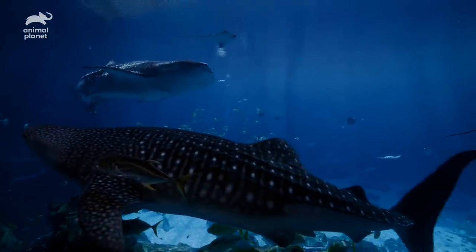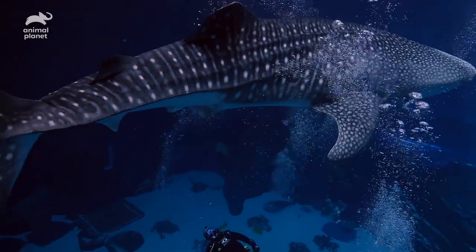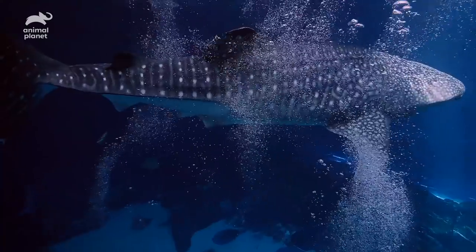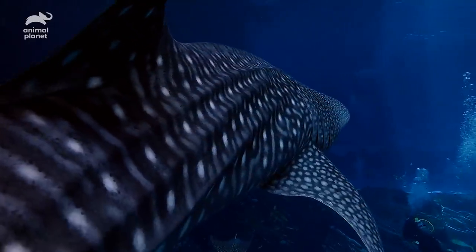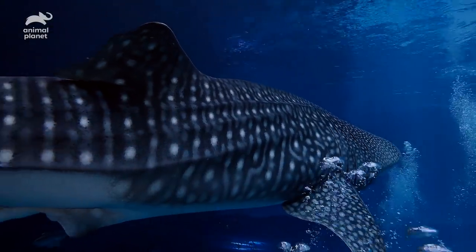The exhibit is about the length of a football field, so they have lots of room to swim and glide. Trixie is our largest — she's just shy of 27 feet long and weighs over 9,000 pounds. They're the largest species of shark currently, so we're talking very large animals here.